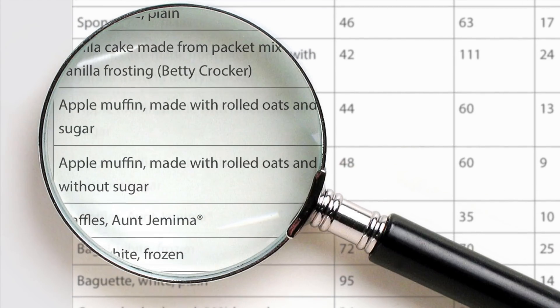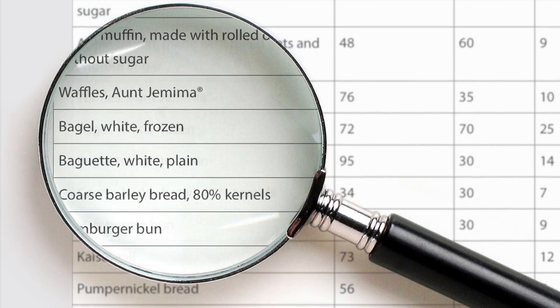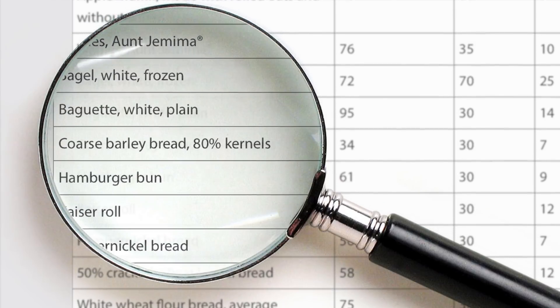It's worthwhile talking about the glycemic index and how that impacts on our advice within the low carb diet. The glycemic index looks at carbohydrates and predicts how much glucose you're going to absorb into your bloodstream in the two hours following a starchy meal. It's an index measured against pure glucose, which scores one hundred, so everything is relative in terms of glucose absorption to pure glucose itself.